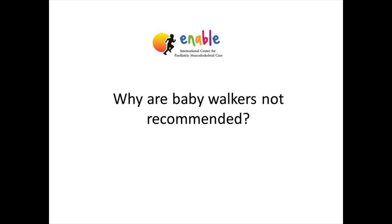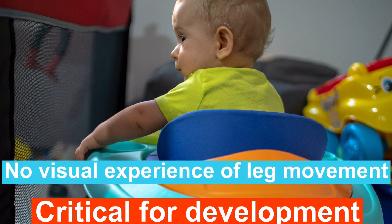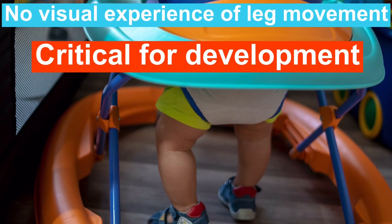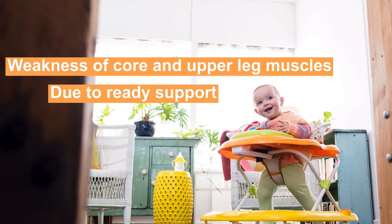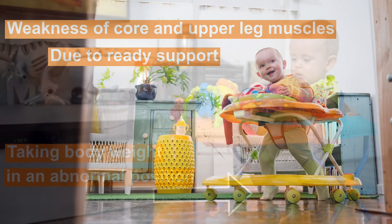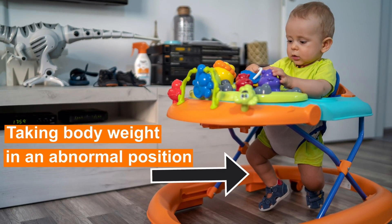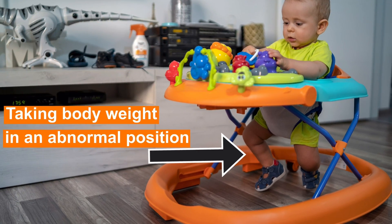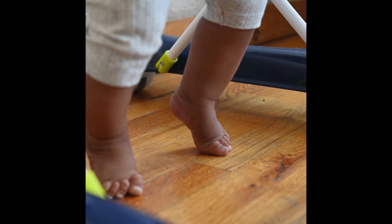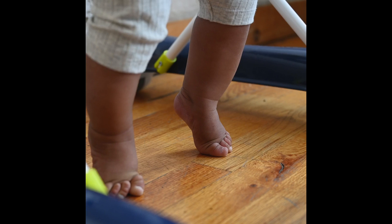Let's try and understand some of the reasons why that might be. It can prevent the visual experience of leg movement, which plays a critical role in motor development. Because of the ready support it gives, it can cause weakness of the core and leg muscles. It can teach the child to take his body weight in an abnormal position, and it can also encourage toe walking and a tight calf muscle.